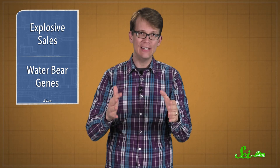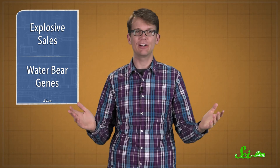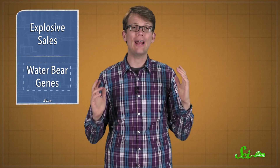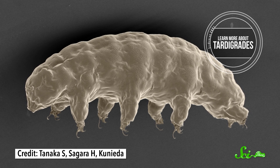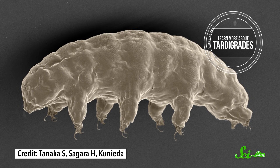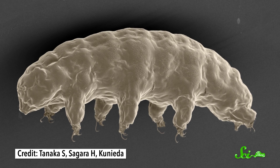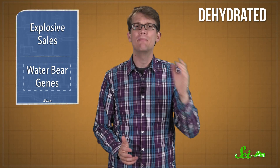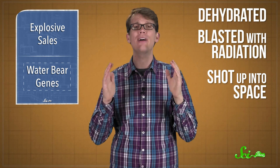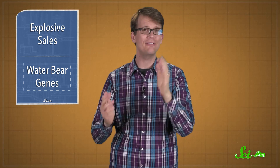Now, you know who could probably survive an overheating battery fire and not even give a crap? Tardigrades. Also known as water bears, tardigrades are a phylum of adorably tiny invertebrates with four pairs of legs, tube-shaped spiky mouths, and superpowers. They've been found in extreme environments from the bottom of the ocean to boiling hot springs. Scientists have dehydrated them, blasted them with radiation, even shot them into the vacuum of space, and they have survived every time.